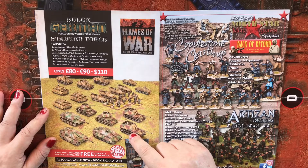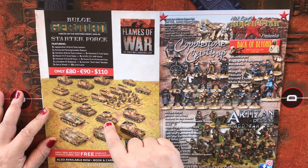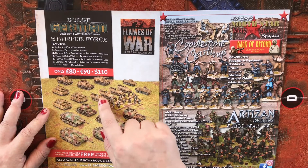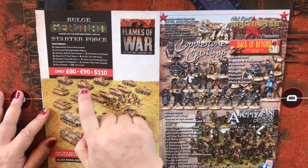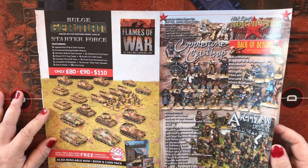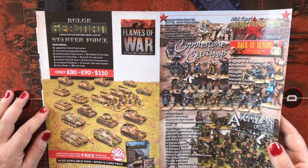Two Ostwind 3.7 millimeter tanks — these are going to be your anti-air — three Panzer IVs, four SD KFZ 251 half-tracks, three Hummel 15 centimeter SP guns, and two Puma 5 centimeter armored cars at the side there. You also get your complete rulebook, a German start-here booklet, two decal sheets, and 10 unit cards.